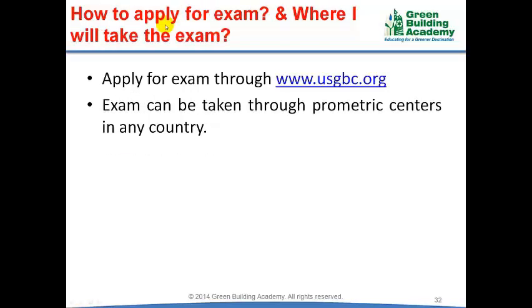How to apply for LEED Examinations and where can you take the examination? You can apply through the US Green Building Council website, usgbc.org. We will upload another video detailing the application and scheduling of LEED Examinations. The examination can be taken through Prometric exam centers, which are available all over the world.